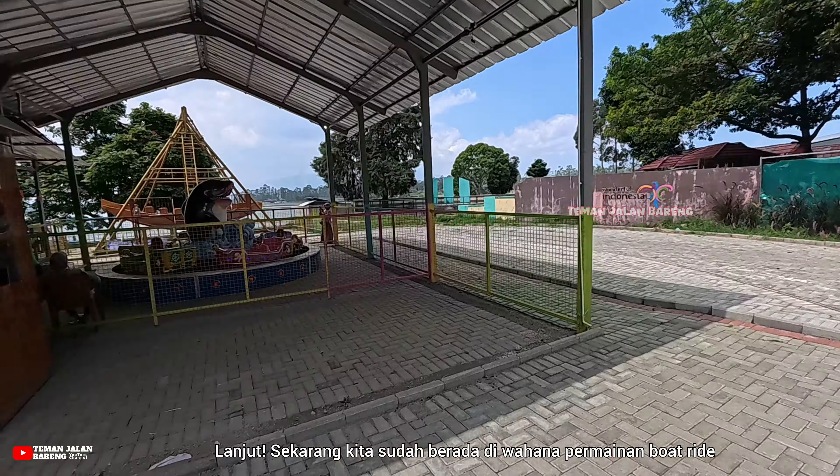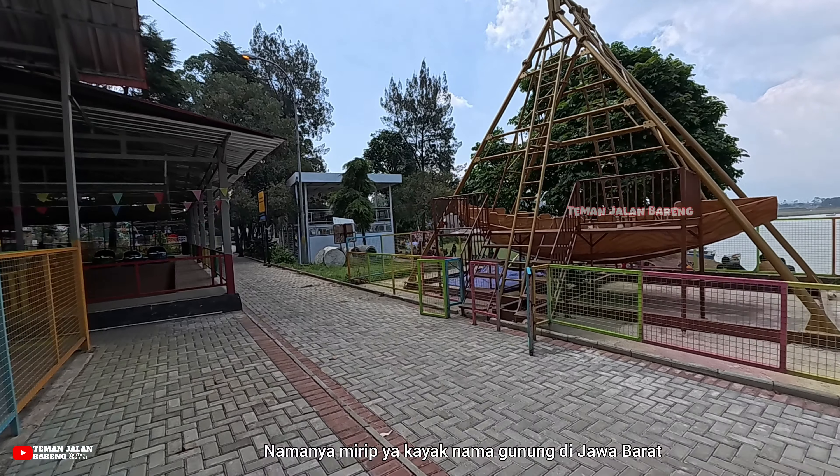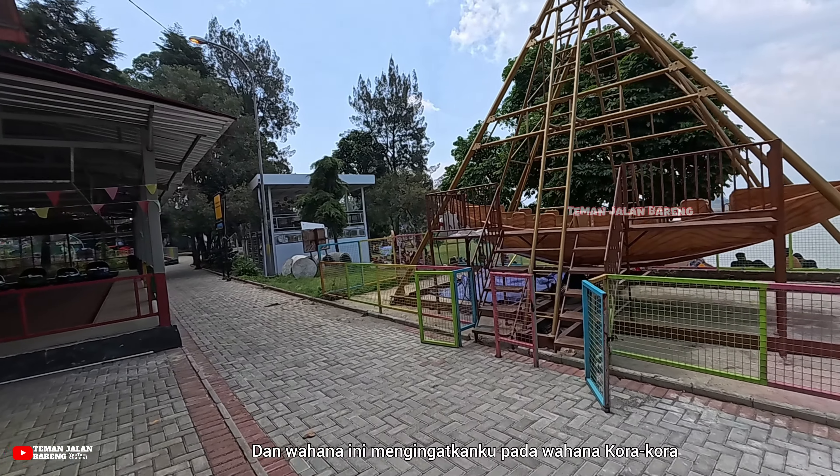Sekarang kita sudah keluar dari area playground. Di depan kita terdapat area kotek cabin, tapi ini berada di luar area Cileunca Park. Di sekitar sini memang banyak terdapat penginapan, Besti, tinggal pilih saja yang sesuai dengan budget dan kebutuhan kamu.